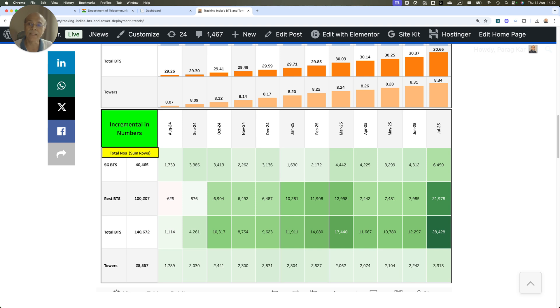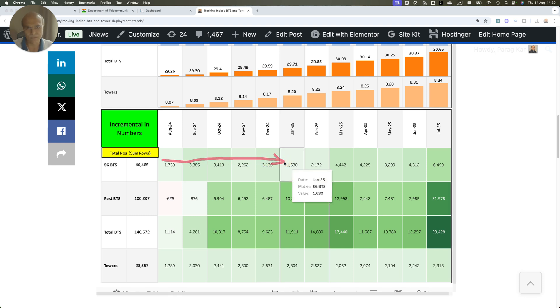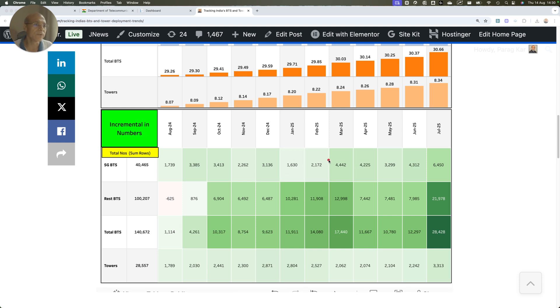What I think is going on: these numbers were going slow because both Bharti and Reliance Jio have clearly said they have stopped investing more on infrastructure. But from here you will see that 5G base station deployment numbers have started ramping up, and this month — July — at 6,450, it is the highest in this window.